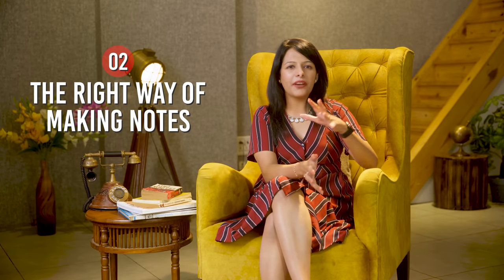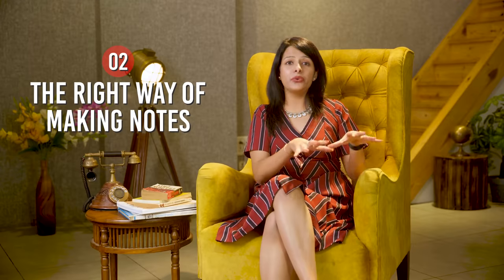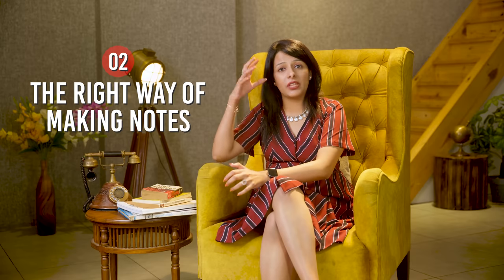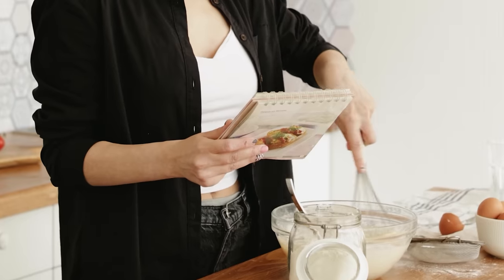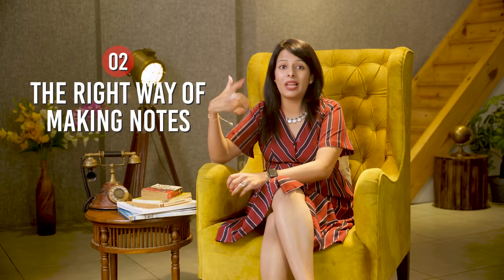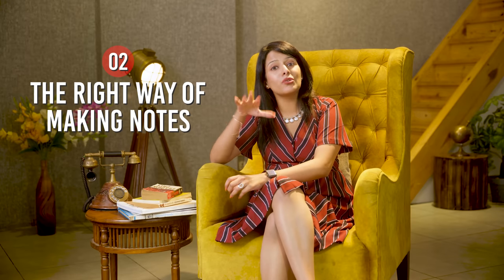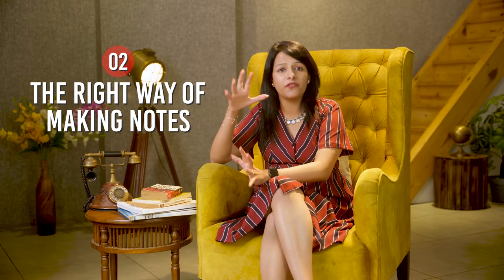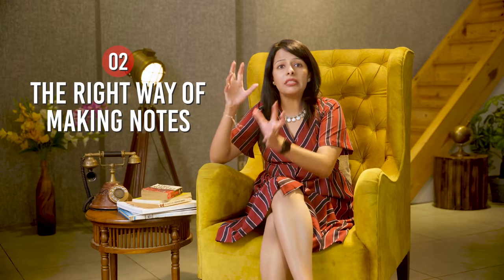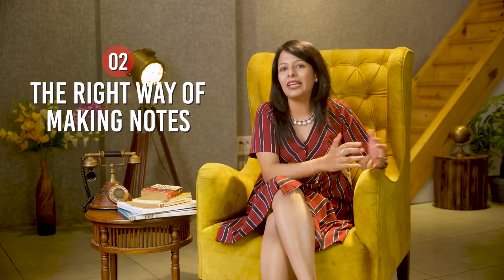I'll give you a personal example. I recently got married and I'm learning how to cook. Every time I make a new dish and something goes wrong, I write that mistake in my recipe book — alongside the recipe. So next time before making the dish, I go through both the recipe and my past mistakes. After four or five times of making the same dish and avoiding those mistakes, I achieve perfection. Similarly, writing mistakes with your notes will definitely help you in your exam.